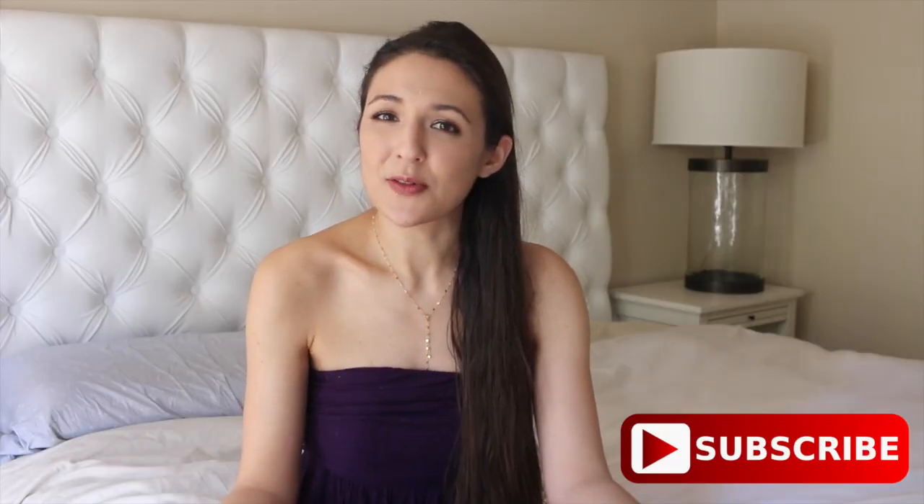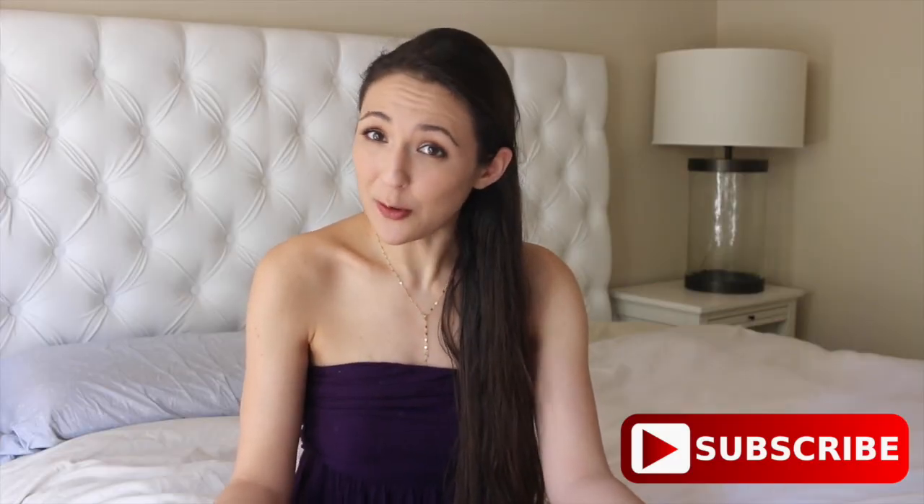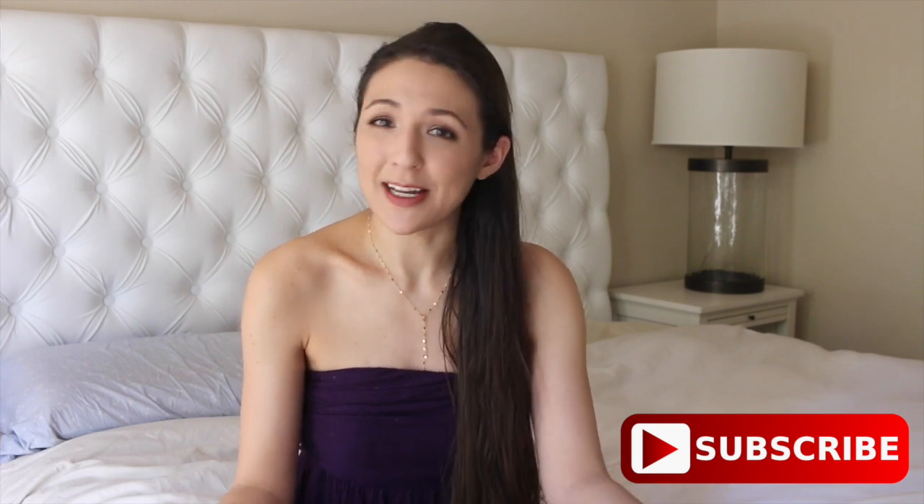Thank you so much for watching — I hope you got a few tips for your own car. Don't forget to subscribe, and I'll see you next Sunday!